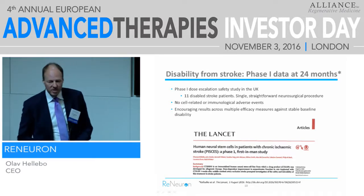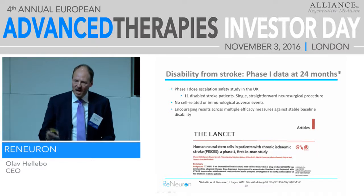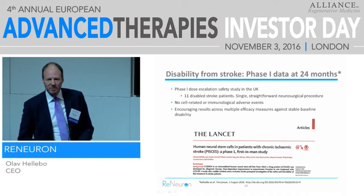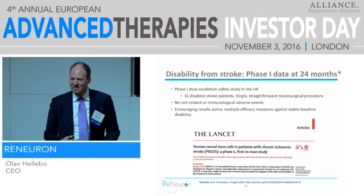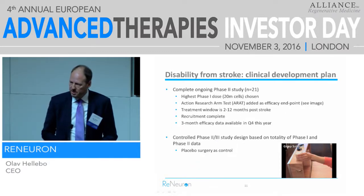Our phase one trial was published just in August in The Lancet. Eleven patients were treated in four different doses: 2, 5, 10, and 20 million cells. These cells are injected straight into the brain, close to where the stroke has happened — so this is local therapy months or years after the stroke. The bottom line for phase one was we saw no adverse event related to the cell therapy. The only adverse events were related to the injection itself. We don't use immunosuppressants either. We saw encouraging efficacy results, and based on that, we have gone into a phase two study.